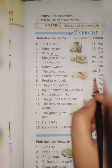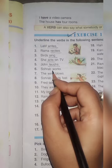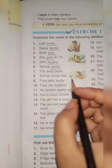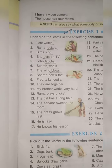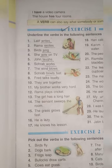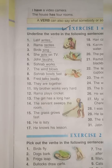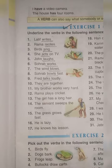Number 6: Saurabh works — underline 'works'. Number 7: The wind blows — the verb is 'blows'. Number 8: Saurabh bowls fast — underline 'bowls'. Number 9: Fred talks loudly — talks is a verb. Number 10: They are together — 'are' is a helping word here.